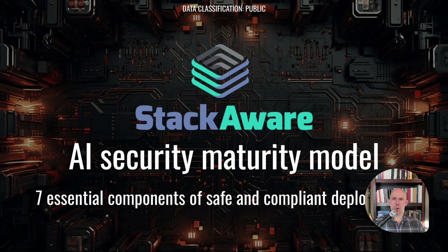Hey there, welcome. I'm Walter Hadock and I'm the founder and CEO of Stackware. Today I'm going to be going through the AI security maturity model, which is a seven module document that lays out the key steps for having secure and compliant AI deployments.